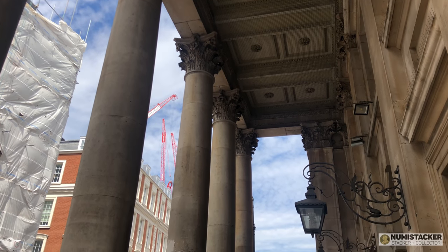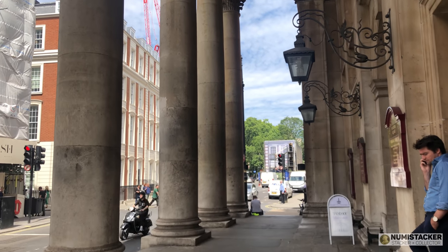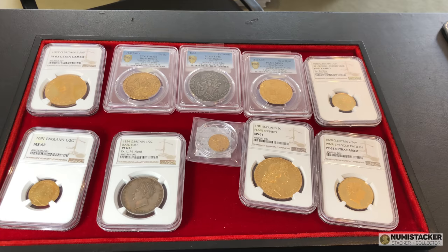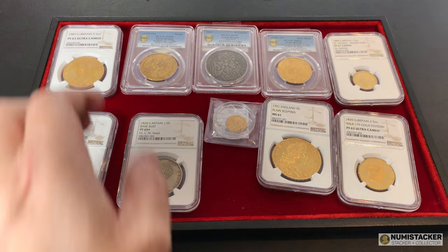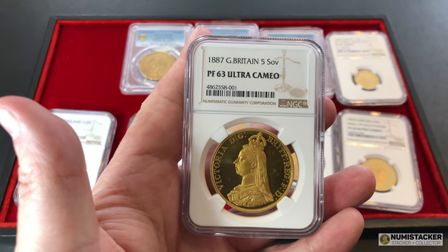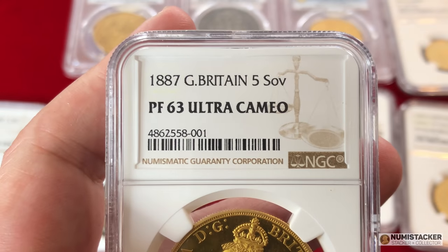Hi YouTube, it is Numistaka back with you here again. I had the pleasure of visiting Sovereign Rarities in Mayfair today to take a look at some of the coins that are going to be featured in the Sovereign Rarities No. 2 auction happening this September on the 24th. While I was there I asked Steve Hill to give us all a quick rundown of the history of the key coins that are going to be auctioned on this particular day.